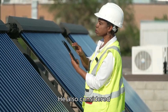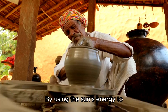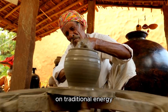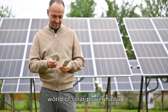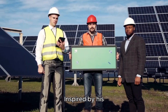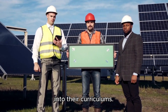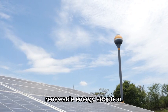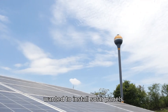He also considered installing a solar water heating system to complement his photovoltaic panels. By using the sun's energy to heat his water, he could further reduce his reliance on traditional energy sources and lower his utility bills even more. Mr. DIY's journey into the world of solar power had a ripple effect throughout his community. Inspired by his success, local schools began incorporating solar energy education into their curriculums. The city council even launched initiatives to promote renewable energy adoption, offering incentives and subsidies for residents who wanted to install solar panels.